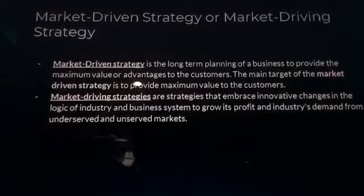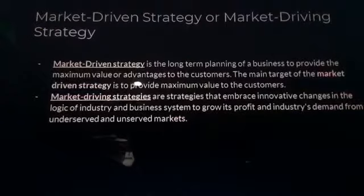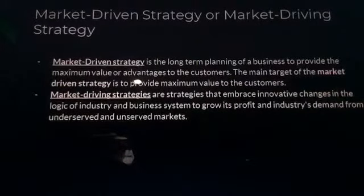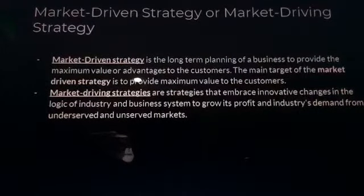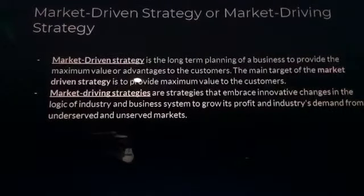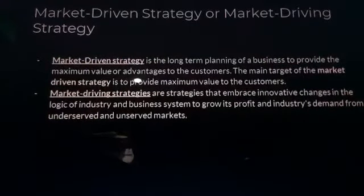Market Driven Strategy vs. Market Driving Strategy: while there are many opportunities in the marketplace, entrepreneurs must look at whether they want to serve customers or non-customers — noting that the latter may be a bigger market, especially if market penetration is low. A Market Driven Strategy is the long-term planning of a business to provide maximum value or advantages to customers, embracing innovative changes in the logic of industry and the business system to grow profit from undeserved and unserved markets.